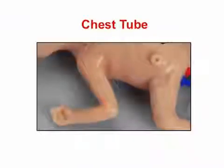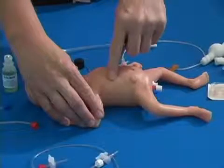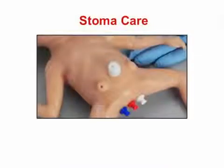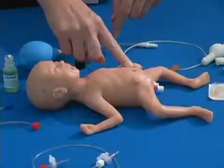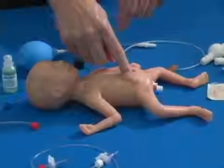Chest tube. Insertion and care of the chest tube area may be practiced. A permanent site in the infant's right side will accept a non-functional chest tube. Stoma care: two permanent non-functional stomas may be used to practice attaching an ostomy bag and for care and cleaning of the ostomy sites.